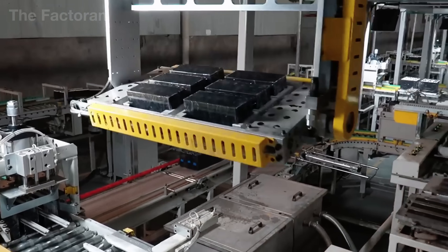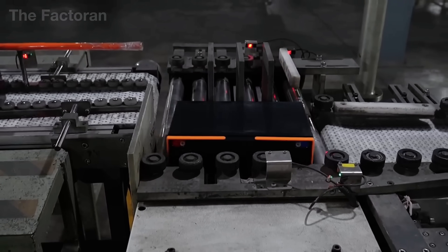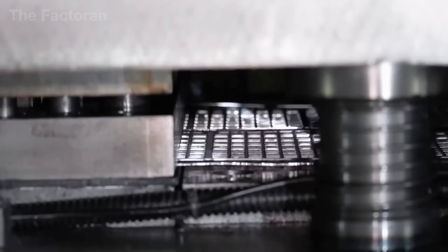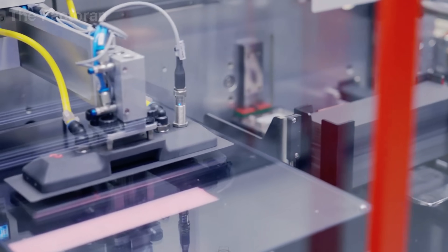Yet few realize that behind the small electric heart of every vehicle lies a production line engineered with precision down to the finest detail. From the rigorous preparation of raw materials to the fabrication of electrode grids to the charging and final inspection,